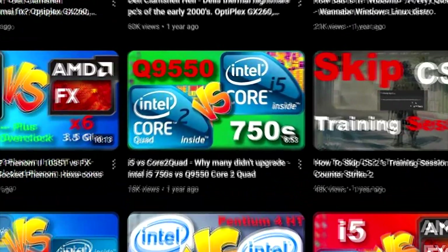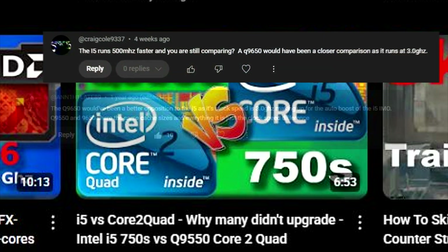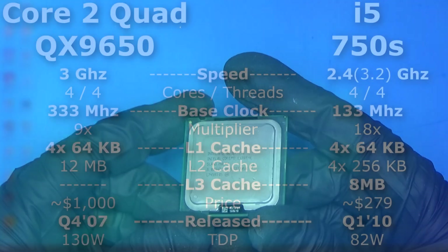About a year ago, I compared a Core 2 Quad 9550 against an i5 750S. A couple people commented that I should have used a QX9650 Extreme instead, as it had a higher clock speed and made up for the turbo speed of the 750S. And I agree. The problem was that the QX9650 was, at the time, still a bit pricey for my taste. But recently, I got one. So let's do a quick test and see how it does.